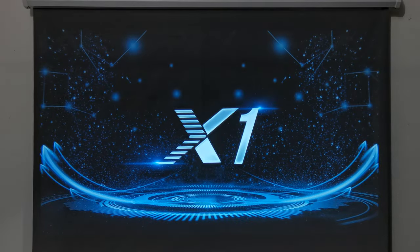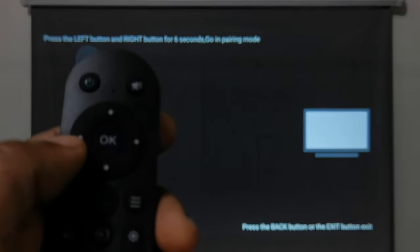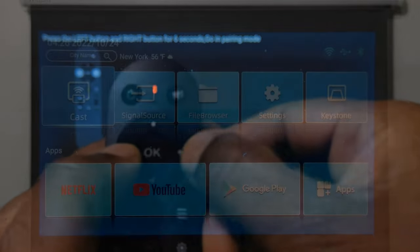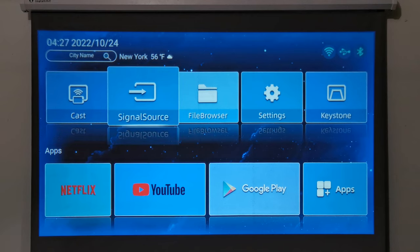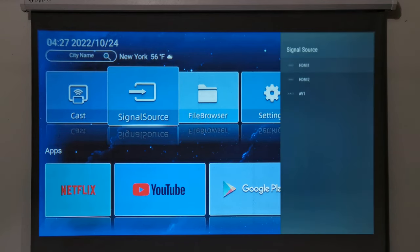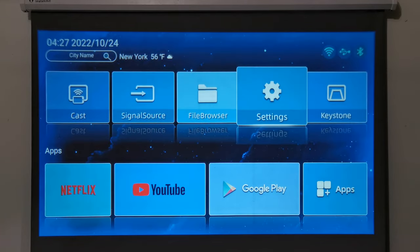When you start up for the first time it boots into the Android operating system with a startup animation. Then you are presented with the option to pair the Bluetooth remote by pressing and holding the left and right buttons on the direction pad. Once paired, you are taken to the Android launcher called the M-Box launcher, which is customized to suit the functions of this projector. It consists of shortcuts to its screen mirroring function, options to switch between its various input sources, its digital keystone correction feature, and its settings area on the top panel.